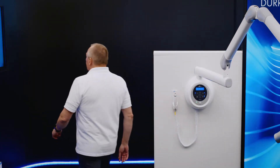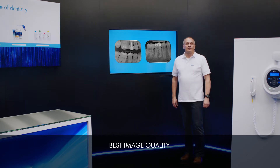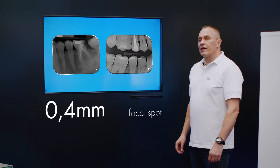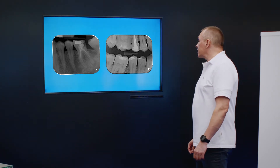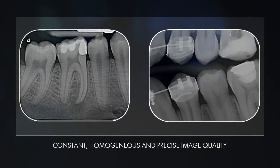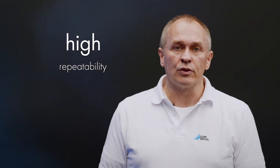An intraoral x-ray unit is only as good as the quality of the images it produces. The modern DC technology of the x-ray generator and the chosen x-ray tube with a focal spot of just 0.4 mm deliver constant, homogeneous and precise image quality day after day, year after year. The high repeat accuracy of the x-ray dosage emitted is of crucial importance, specifically for modern image receivers like image plates and sensors.